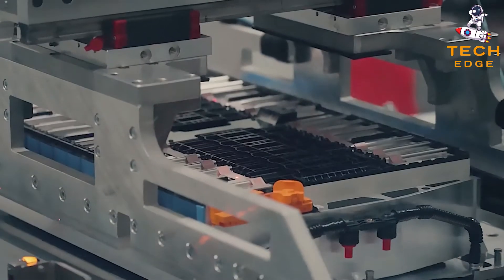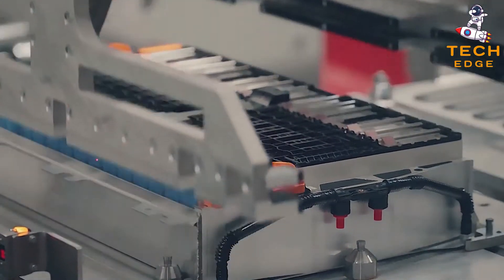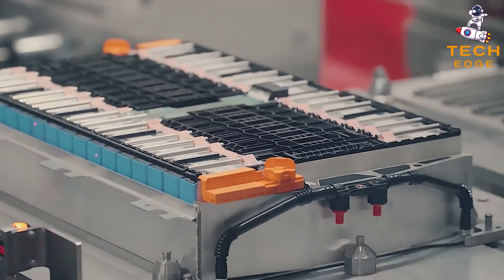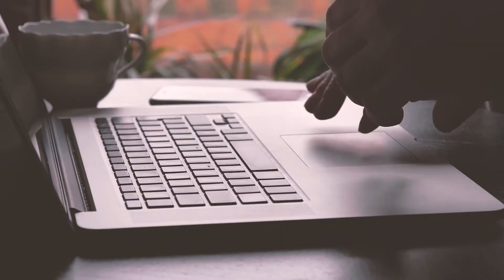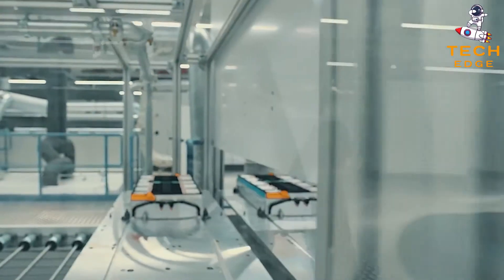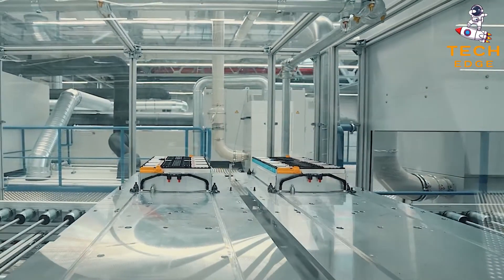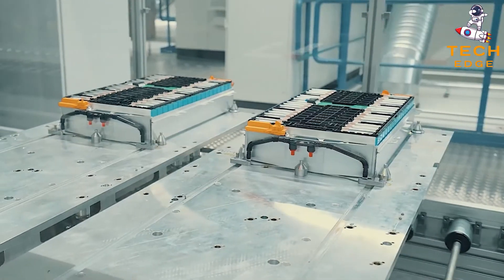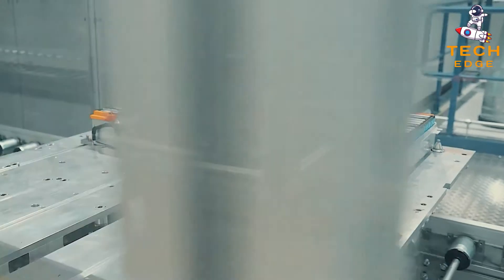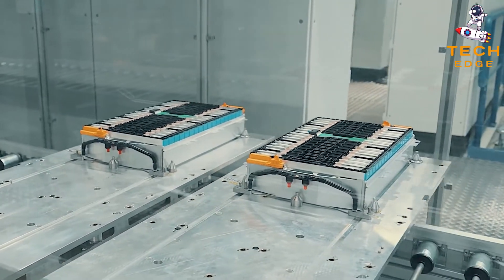Dual-carbon batteries can be employed in consumer electronics for portable charging applications. Increases in purchasing power of the people have boosted the sale of cell phones, laptops, and similar devices. However, dual-carbon batteries face stiff competition from counterparts such as lithium-ion batteries, and manufacturers of dual-carbon batteries are also few, which is expected to hamper the global dual-carbon battery market in the near future.